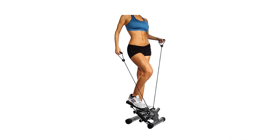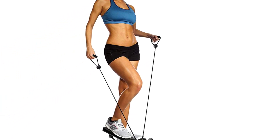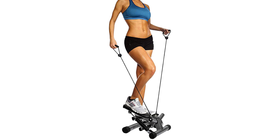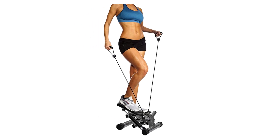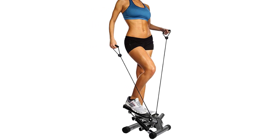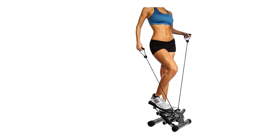Equipped with removable resistance bands, the stepper tones your waist, legs, thighs, upper body, and more. An adjustment knob adjusts the step motion height for different exercise styles. Hydraulic resistance is designed for smooth and stable stepping. All genuine BalanceFrom products are covered by a 100% satisfaction guarantee and a two-year warranty. Check product link and price in the description box.